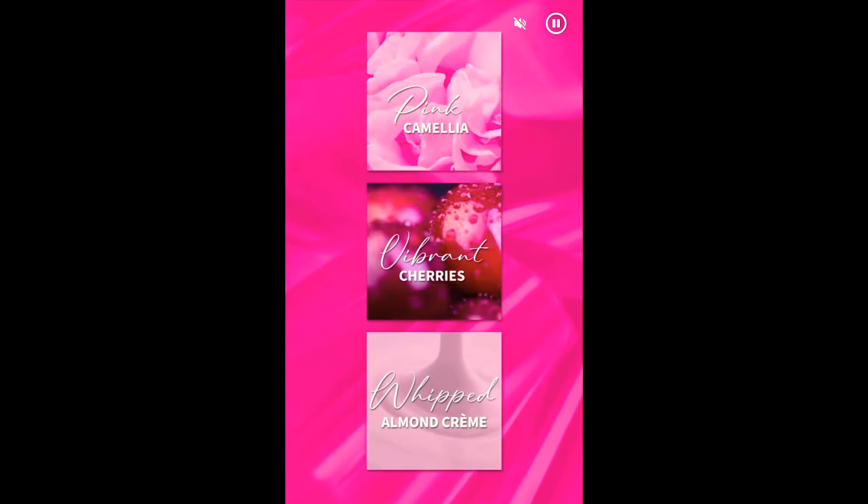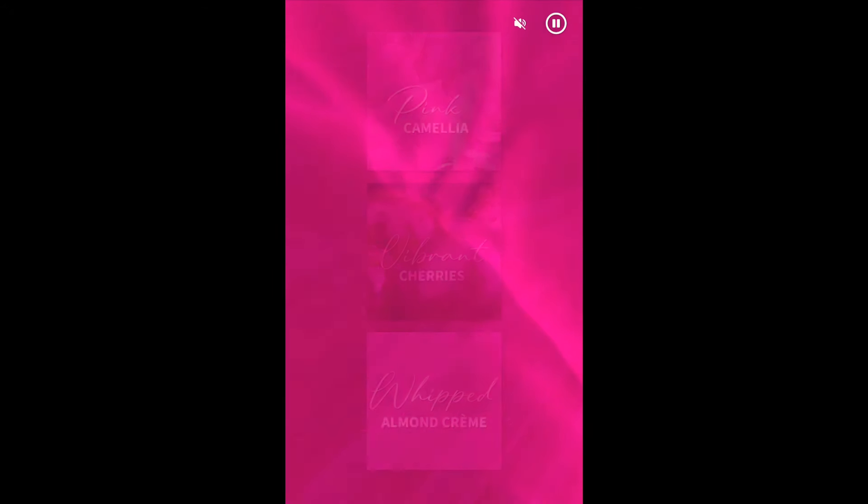We're going to go ahead and look at the reel that Bath and Body Works had on their app — it should be on there right now. Then we'll go through the screenshots, and we're also going to compare it to the Jergens Original Scent Cherry Almond lotion. Ellen from K-Girls Mom has been wondering if it's similar to that, so let's jump into the reel and screenshots and get started.